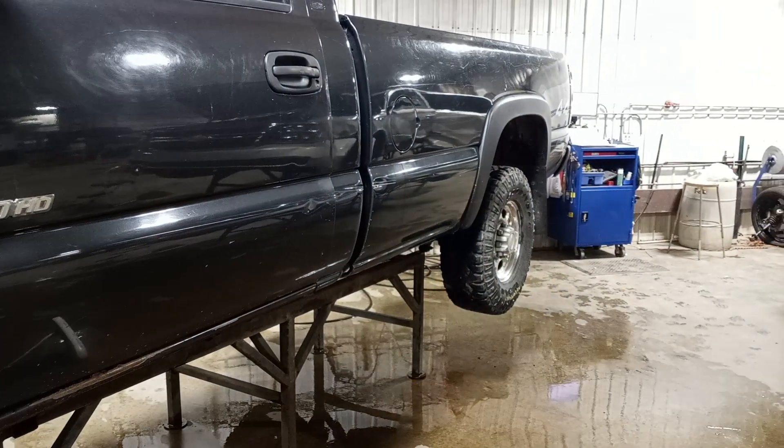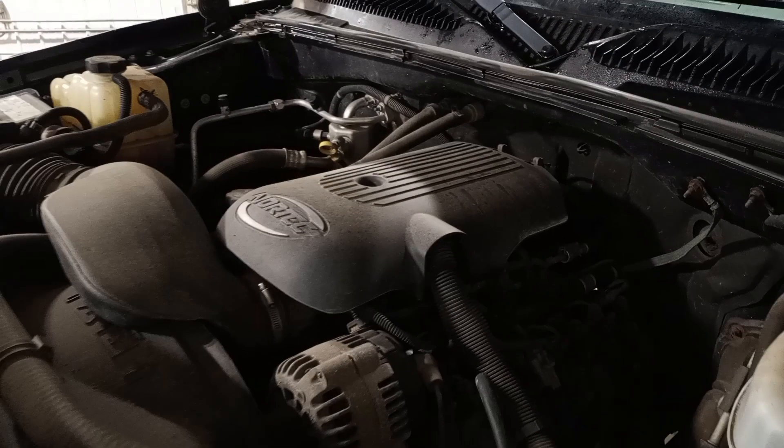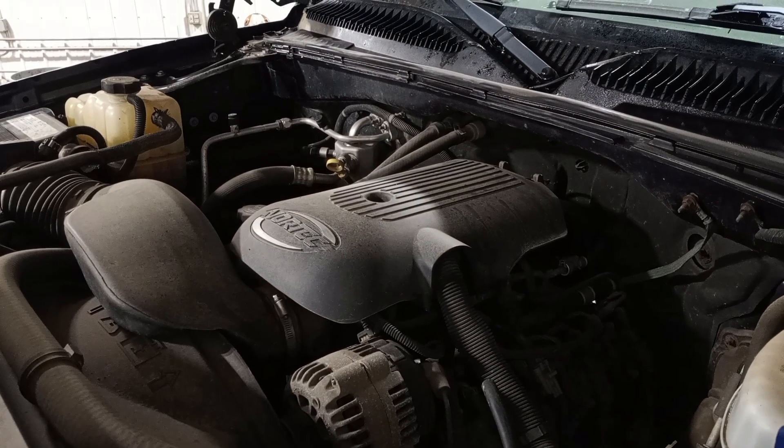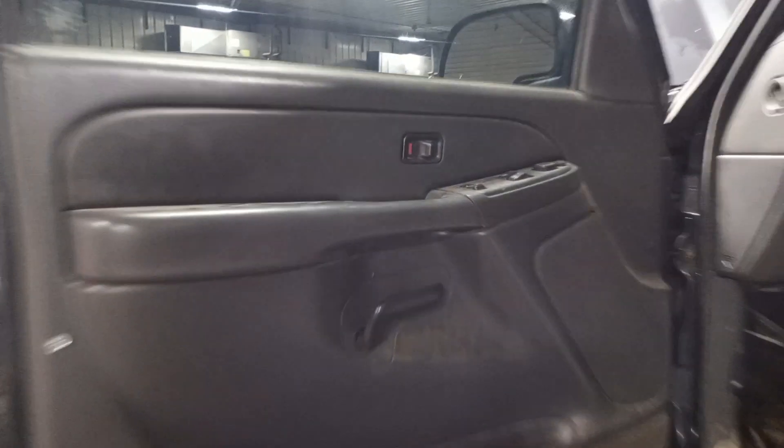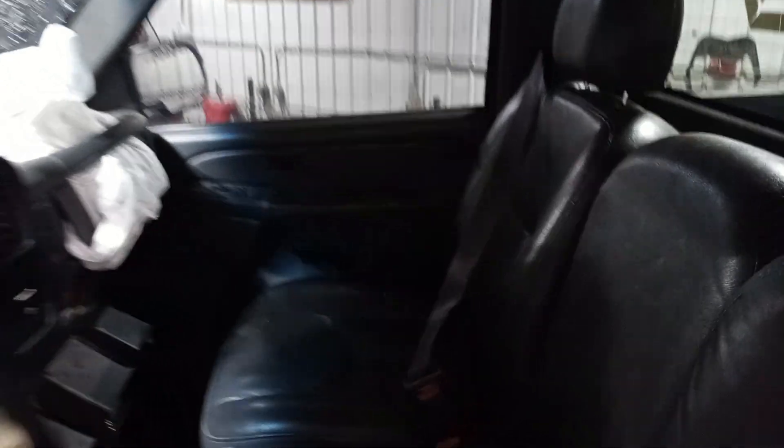There's your mirrors. Vinyl seats, vinyl flooring. Aftermarket radio. There's the miles.